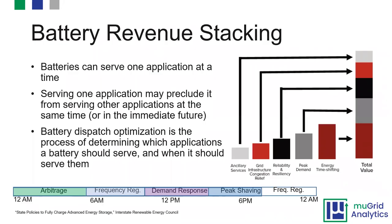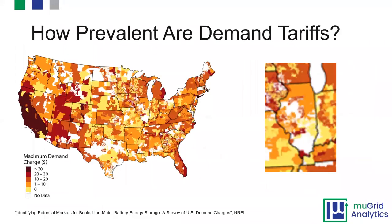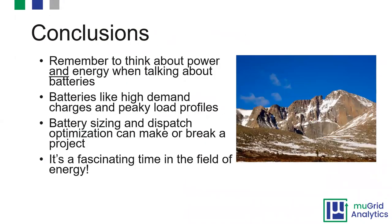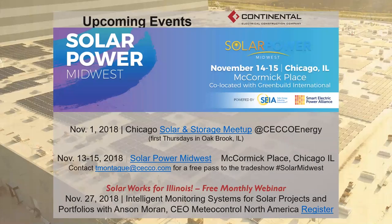We're happy to talk about solar projects, storage, and really any tough energy questions — see how we can help out. We will wrap it up there. Thank you so much, Travis. People can get the slides on the Continental website. Solar Power Midwest is coming up in just two weeks in Chicago, November 13 to 15, with the main event on the 14th and 15th. Please reach out if you'd like a free pass to the trade show to visit manufacturers, service providers, and installers.